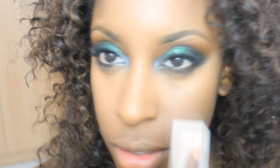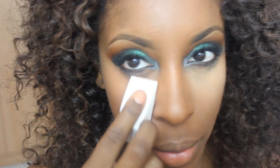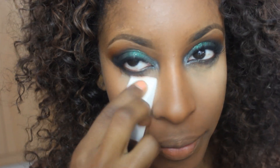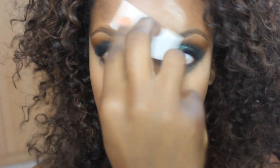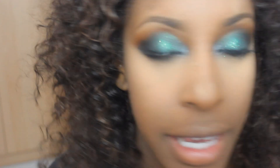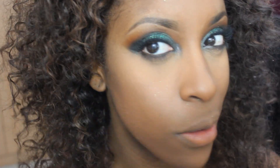I'm going to use my Ben Nye Banana Powder, applying that with a dry sponge and pressing it into my skin, down the bridge of my nose and into my forehead. Then take a large powder brush and gently sweep off the excess — sweep, not brush, just sounds less harsh!